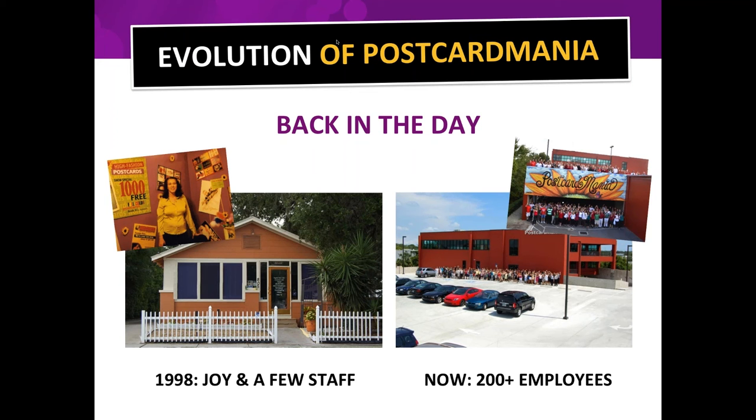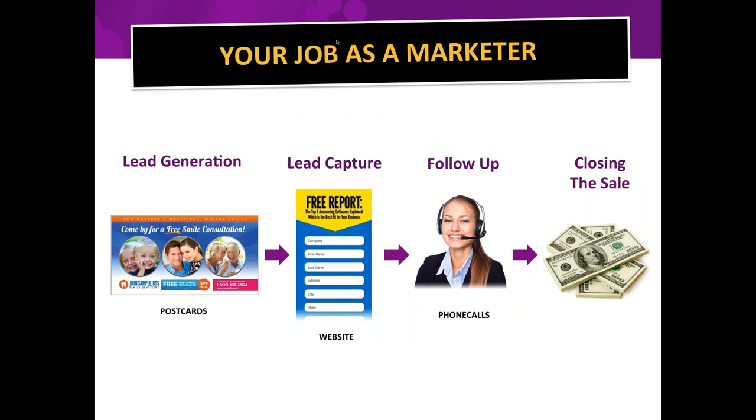What you're doing as a marketer is very simple, and I'd like to simplify it for you because it's so confusing these days. There's social media, pay-per-click, yellow pages, billboards, mobile marketing — so many things. What is your job as a marketer? You want to generate a lead, but you also have to capture the identity of that lead so you can follow up with them and nurture them.